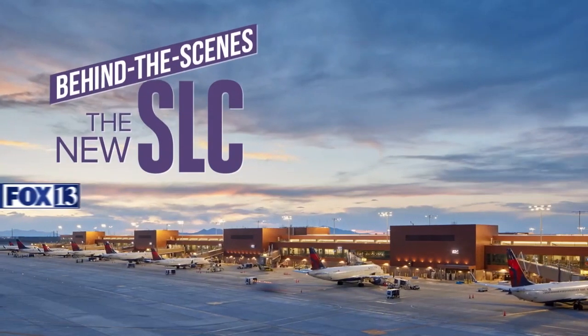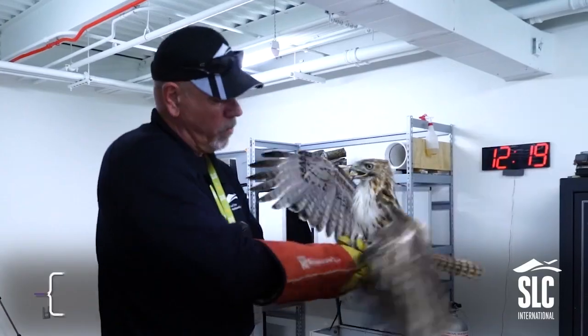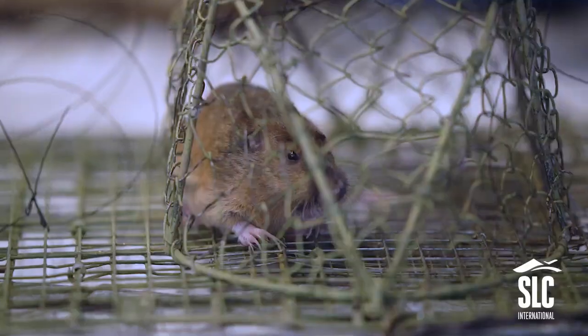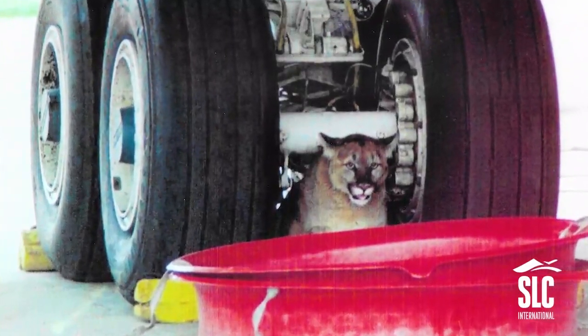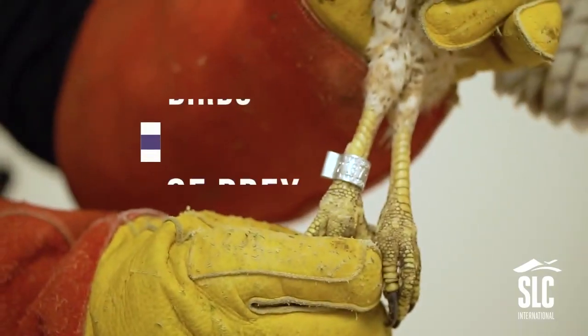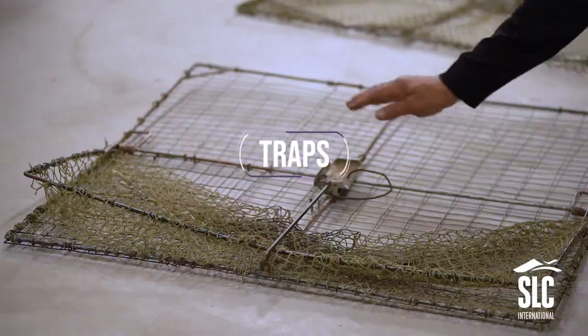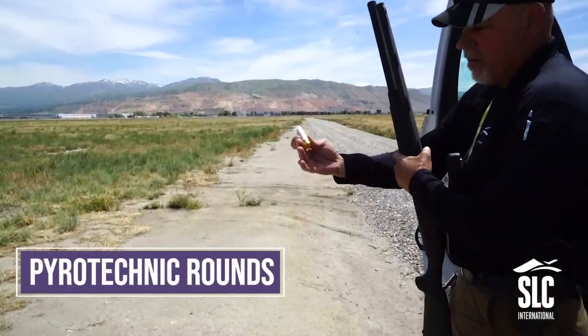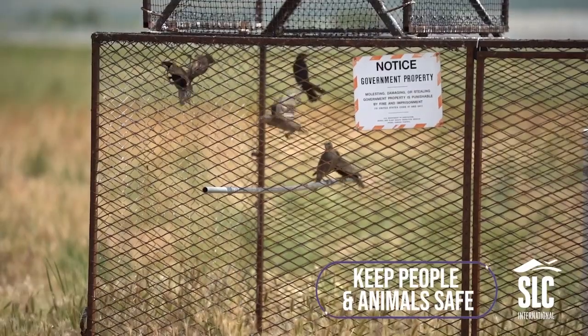Behind the scenes of the new SLC with FOX 13. Birds and planes don't mix. That's why the Wildlife Mitigation Team captures and relocates thousands of animals trying to make a home on the airport's 10,000 acres. They band birds of prey to study their movements. Their tools include different traps and pyrotechnic rounds to disperse wildlife — all to keep people and animals safe.